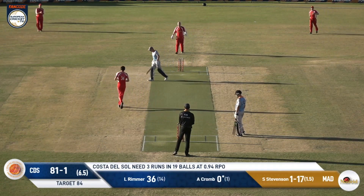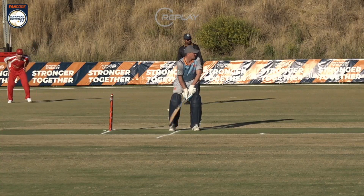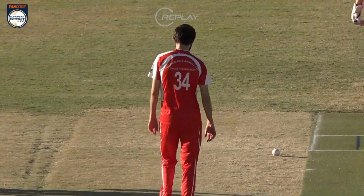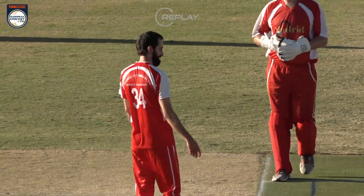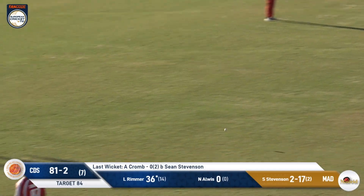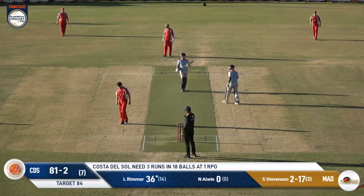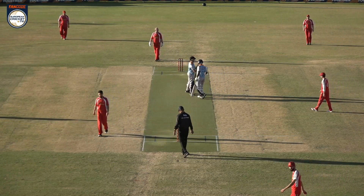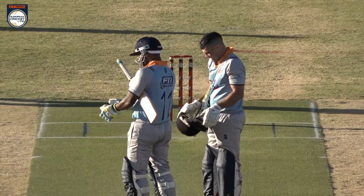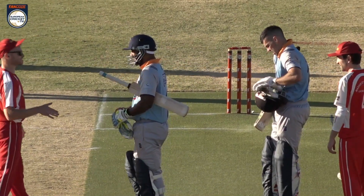He's bowled him — another 90 seconds will have to go, and any hopes of a Saturday night evening out for friends and family have almost been banished. Nice bowling from Stevenson. Hit hard through — four runs. Rimmer ends on 40 not out and completes a barnstorming win for Costa del Sol Cricket Club. What a good innings it was — they've been the better team throughout this game.